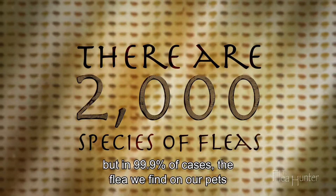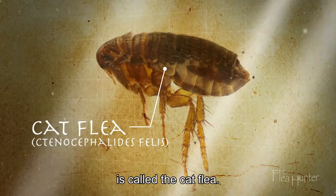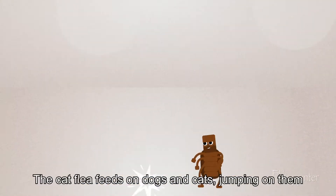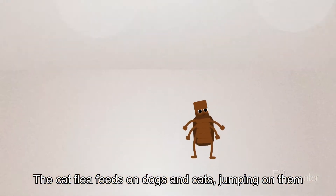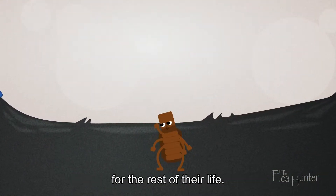But in 99.9% of cases, the flea we find on our pets is called the cat flea. Don't be misled by their name — the cat flea feeds on dogs and cats, jumping on them after hatching and staying on that host for the rest of their life.